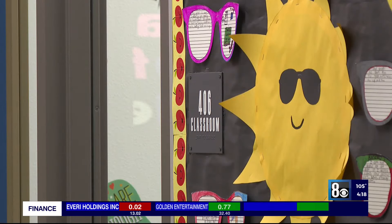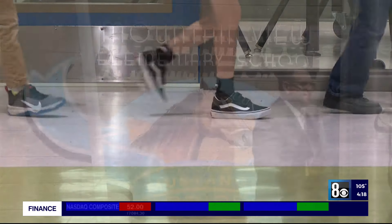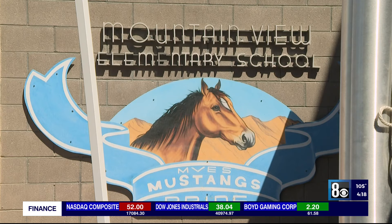It's a different learning experience for the nearly 500 students walking through the halls this year. Reporting at Mountain View Elementary, Brian Will, 8 News Now.